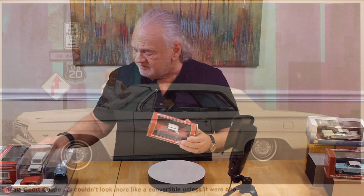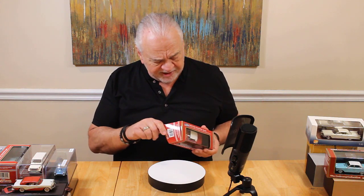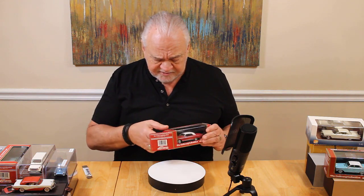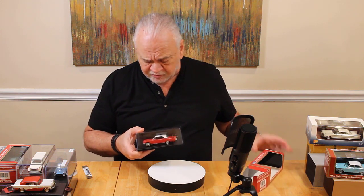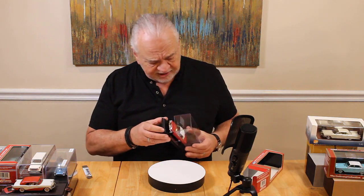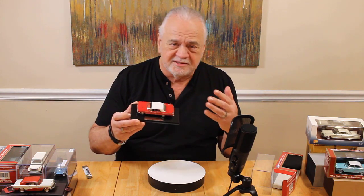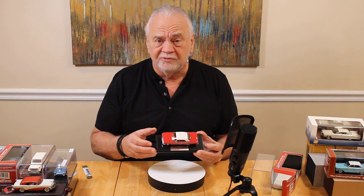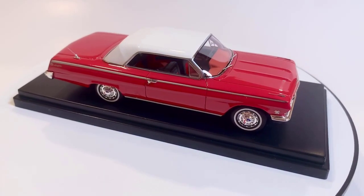This is what Goldvarg has given us a model of — this 1962 car. I just think it's one of the better designs of the early 60s. It comes in ermine white over Roman red and Nassau blue. We've got the white over red one here today. We've been waiting for this model for quite some time. We've had all of those supply chain issues, lockdowns and that sort of thing, but they're here. We've had a flood of models from Goldvarg recently and they've all been fantastic. I don't expect this one to be any different.